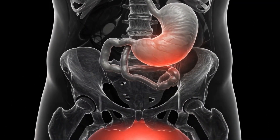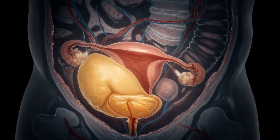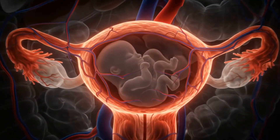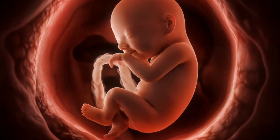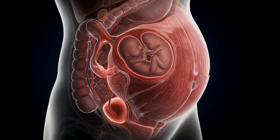At eight months, the uterus pushes into the lower rib cage. The stomach is severely compressed and bladder capacity is significantly reduced. Blood volume peaks, stressing the circulatory system.